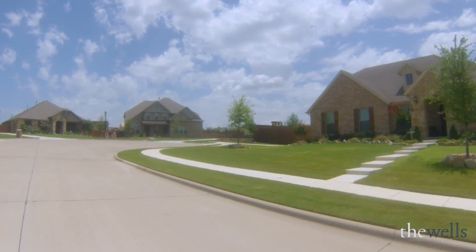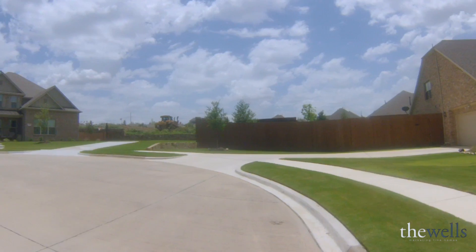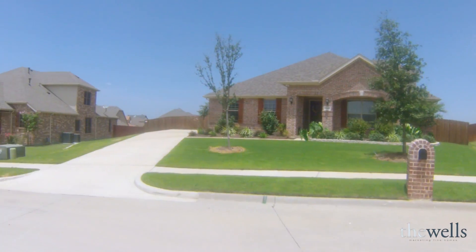Well, I hope you enjoyed our tour of Wildwood. It is absolutely just a cute little neighborhood and if you're ready to make this neighborhood home, give me a call and let's set up the meeting and get the process started.